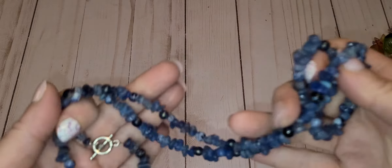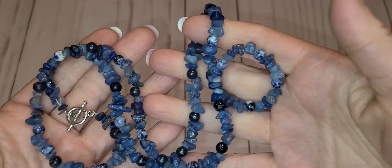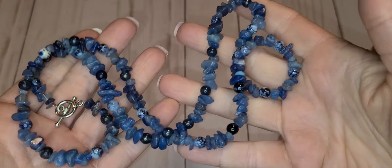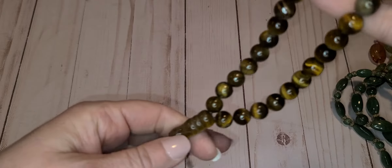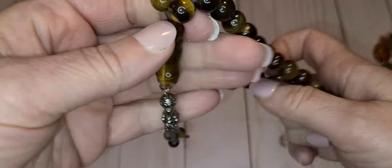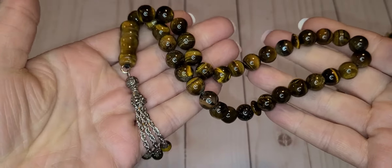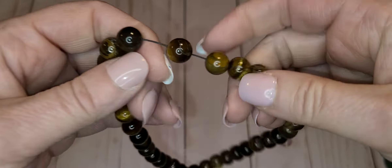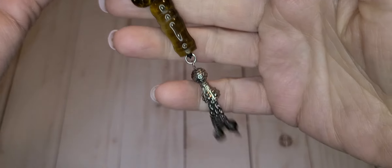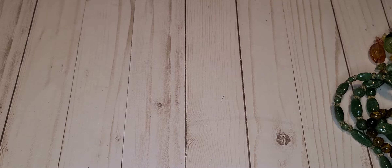I haven't done stones in a while and I forgot — not that I know what most of the names are, but I didn't even know sodalite, I had to look it up. Aventurine I was forgetting too, I was forgetting all of them. This is one of those tiger's eye prayer bead things.